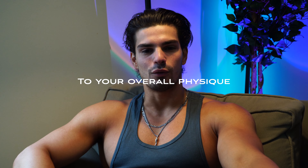Did you guys know that training legs helps to achieve an aesthetically pleasing physique by improving muscle size, definition, and a much more symmetrical, proportionate look to your overall physique?